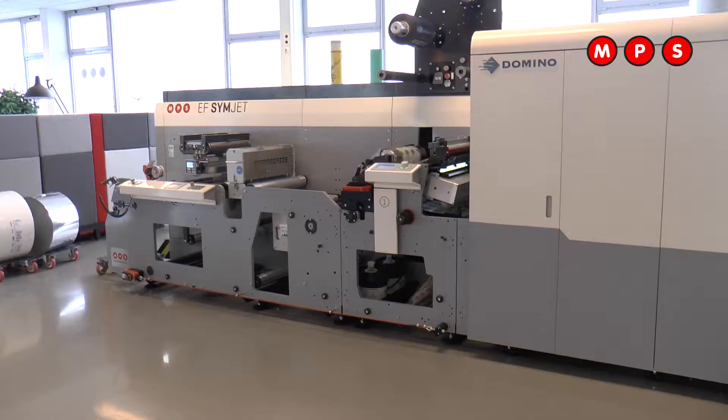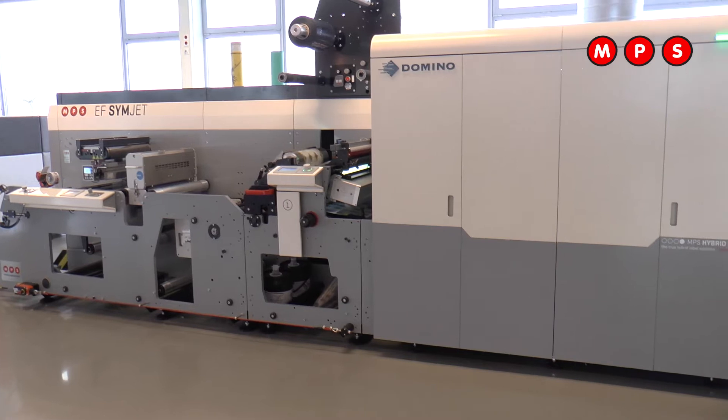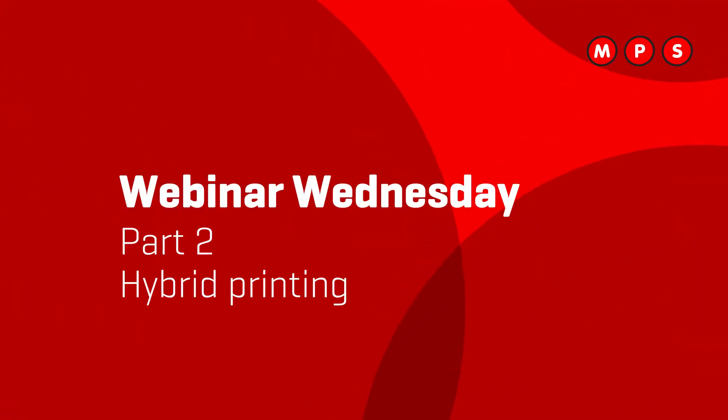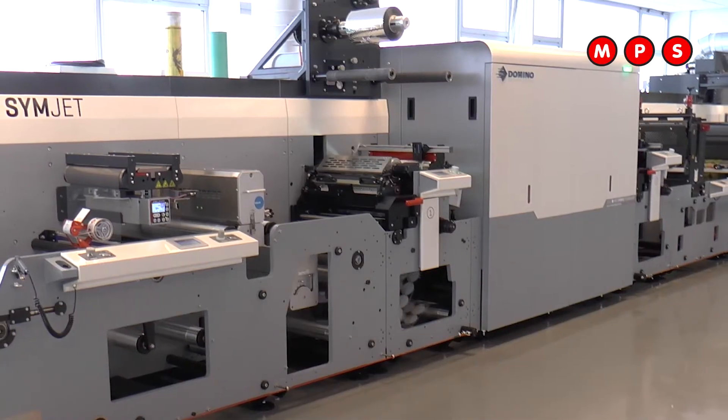Today we will take a closer look at one of the printing technologies called hybrid printing. So what is hybrid printing and why is there so much to do about this new technology? When we speak about hybrid printing, we mean the combination of two or more printing technologies and converting technologies in one machine.